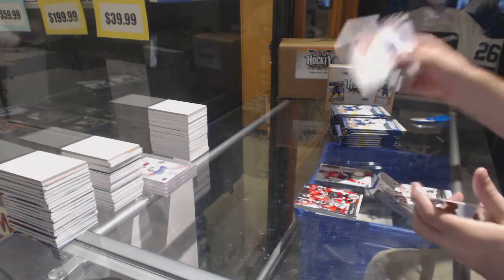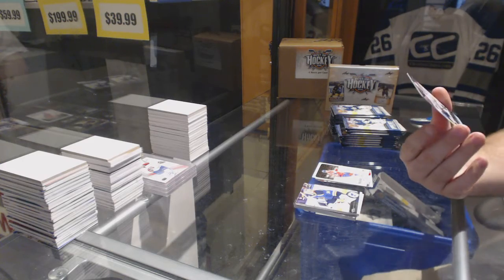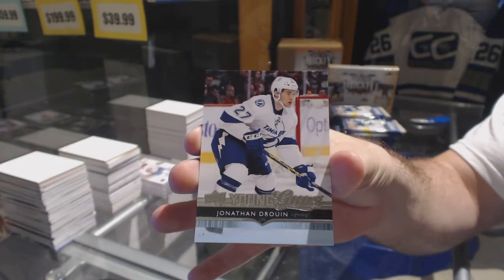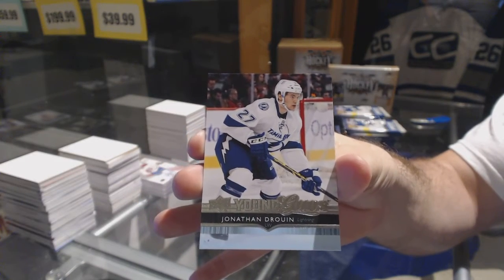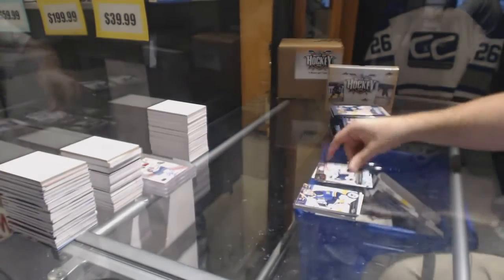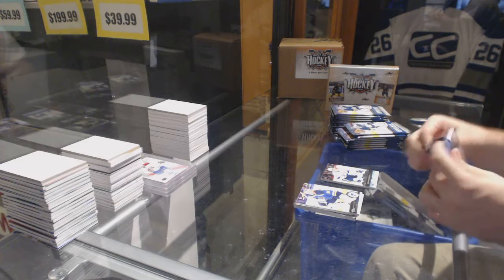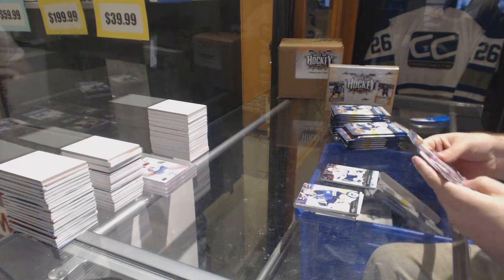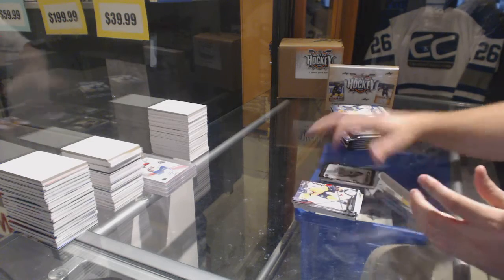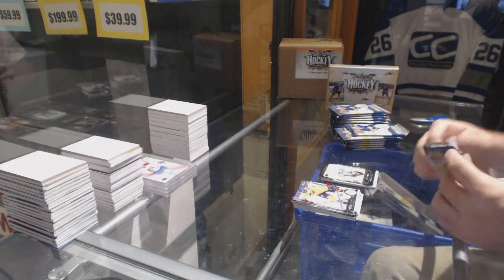We have a 2010s card of Alex Ovechkin, and a Young Guns of Jonathan Drouin — wow, Jonathan Drouin Young Guns! Also a Steven Stamkos Portraits card. This box is beyond loaded.